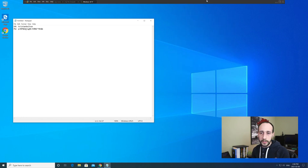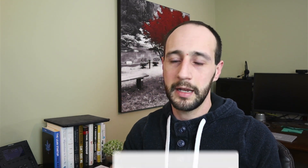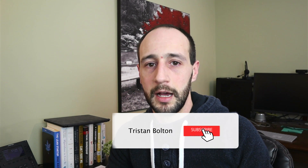That's it for today. Hopefully you found that helpful. If you learned anything new, please smash that thumbs up, or better yet hit subscribe — that would mean a lot to me. If you have any questions put them in the comments below; I try to watch those pretty regularly. You can also hit me up on Twitter at Tristan Bolton. Thanks guys, have a great day.